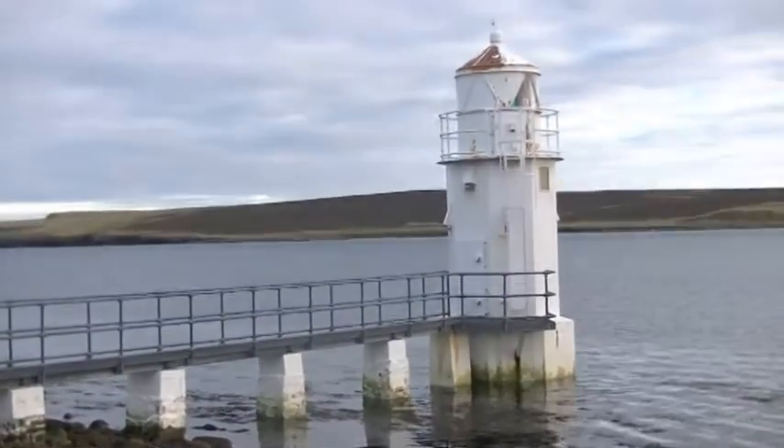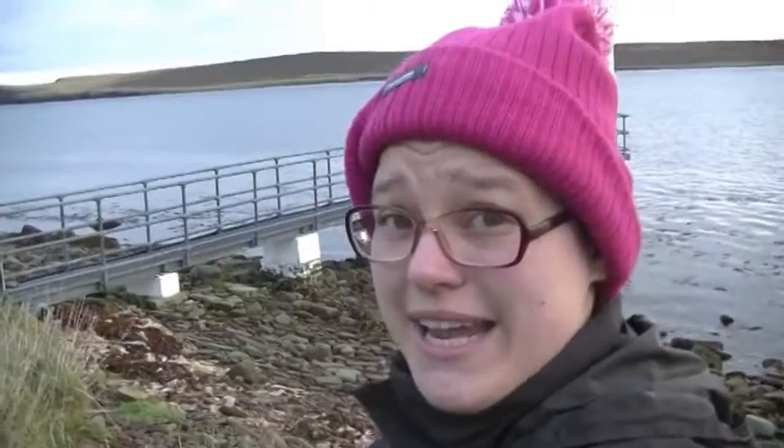We are at the Lighthouse, which I think marks about a halfway point to the Redhead, so we're happy about that.